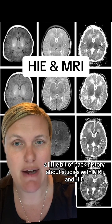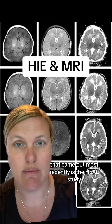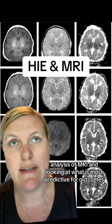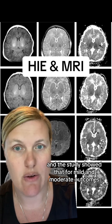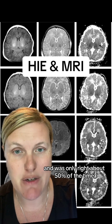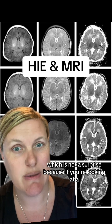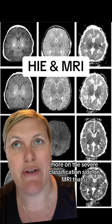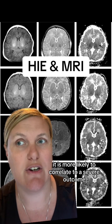A little bit of back history about studies with MRI and HIE. The biggest that came out most recently is the HEAL study analysis of MRI, looking at what is most predictive for outcomes. The study showed that for mild and moderate outcomes, MRI was not a good predictor and was only right about 50% of the time. It was most useful to predict severe outcomes, which is not a surprise because if you're looking at a global brain injury on the severe classification side on MRI, it is more likely to correlate to a severe outcome.